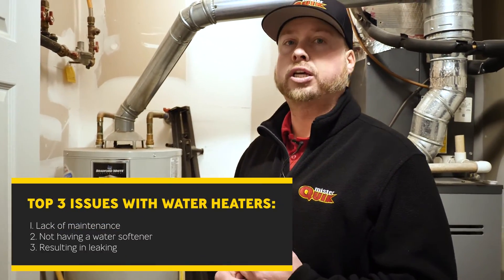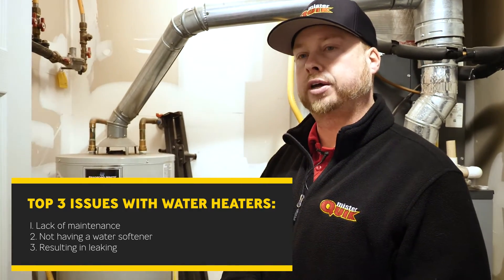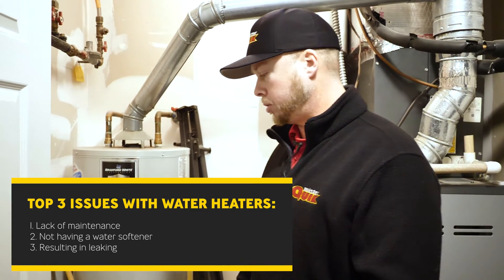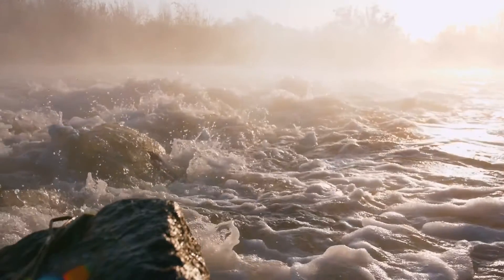The third most common thing is leaking — which again ties back to lack of maintenance and lack of knowing when a heater is going to fail. Everything has a lifespan. Most people see a water heater that's working fine and think 'if it's not broke, don't fix it' — but that doesn't apply to a water heater. Water can destroy your entire home if you're not proactive.